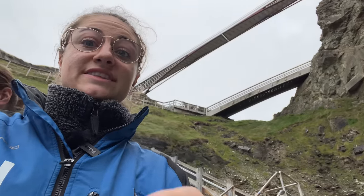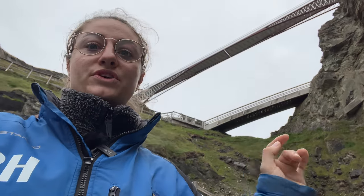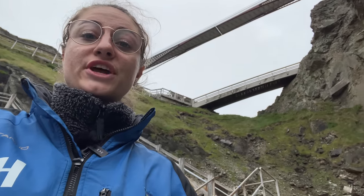They told us that this was once one big rock, so you were able to cross without a bridge, and then it collapsed, and now this stuff is all laying down here.